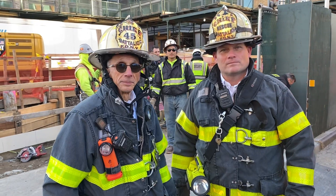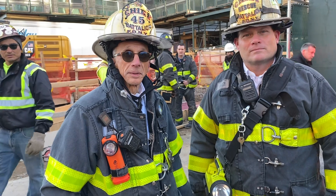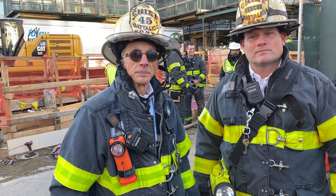I'm here with FDNY Chiefs Luria and ISA, and there's been an incident on Roosevelt Island today at the new construction site. Can you tell us what happened please?